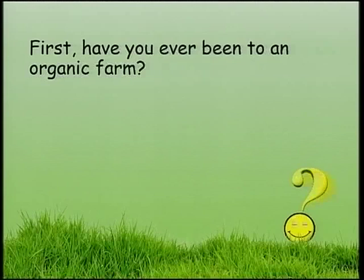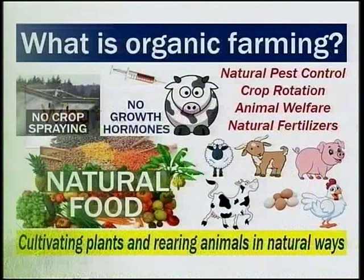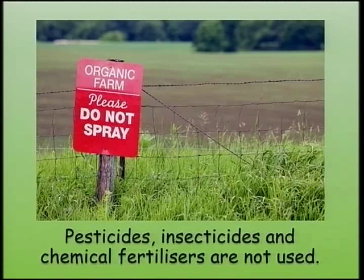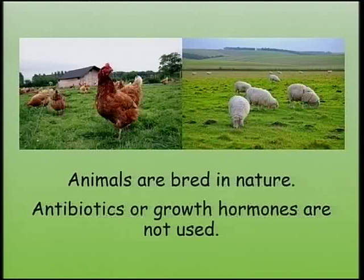First, have you ever been to an organic farm? Do you have an idea what you could see in an organic farm? What is organic farming? In organic farming, plants are cultivated and animals are reared in natural ways. Pesticides, insecticides and chemical fertilisers are not used. Animals are bred in nature. Antibiotics or growth hormones are not used.